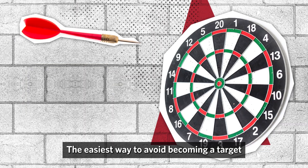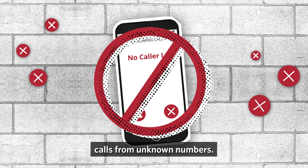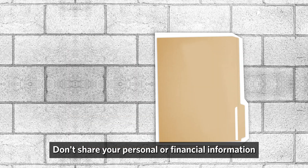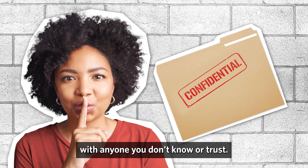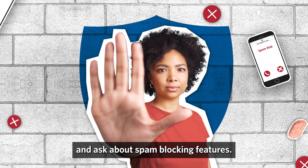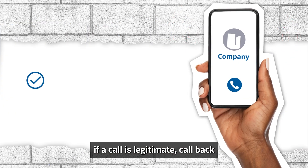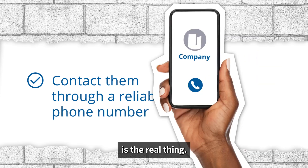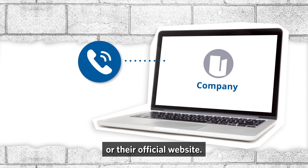The easiest way to avoid becoming a target is by simply not answering calls from unknown numbers. Also, keep your information private — don't share your personal or financial information with anyone you don't know or trust. You can also contact your phone service provider and ask about spam blocking features. If you want to verify if a call is legitimate, call back using a number that you can confirm is the real thing. Use a customer service number that you can validate from an account statement or their official website.